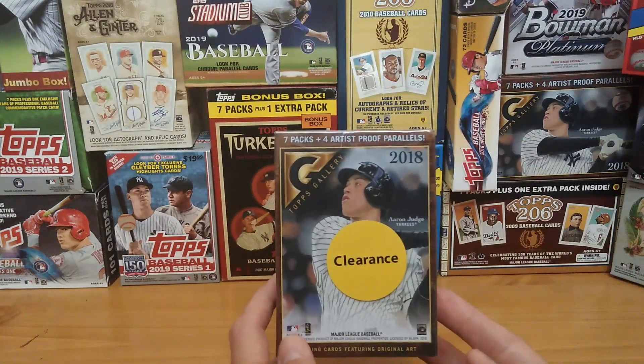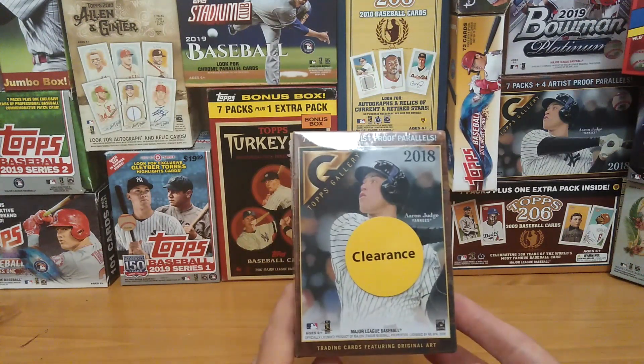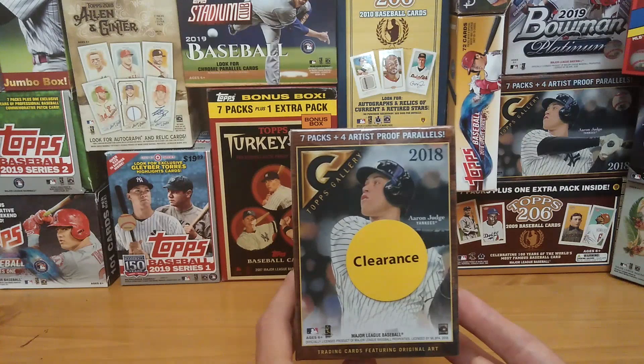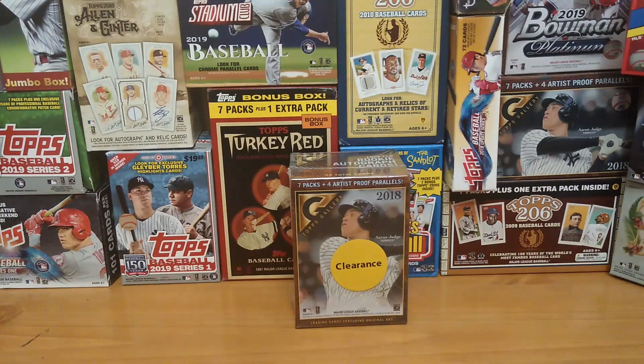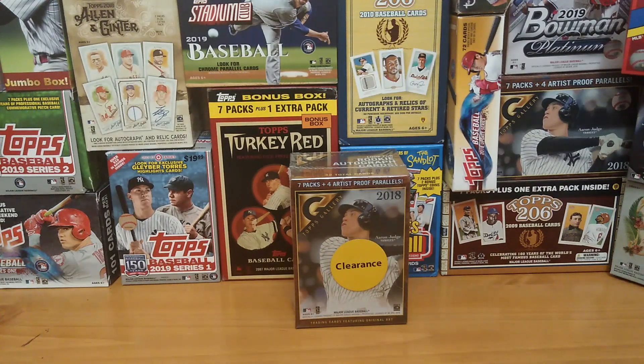Today we are going to open a clearance box of last year's 2018 Topps Gallery — I found this at Walmart on clearance. We're also going to look at the second item in this week's giveaway. To enter, just click the subscribe button, hit the bell notification, give the video a thumbs up, and comment below. Do all that and you're in this week's giveaway, with an additional entry for each video you do it on.